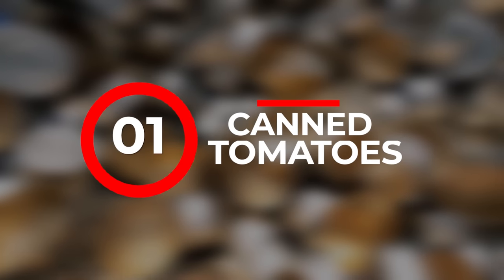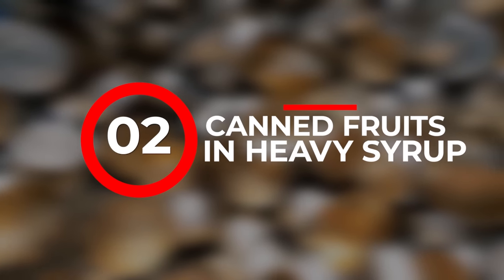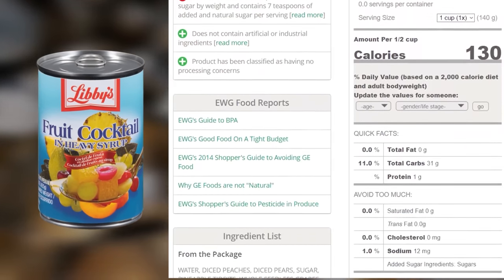Number one: canned tomatoes. Although nutritious, the high acidity in tomatoes can corrode the can over time, potentially leading to leaks or spoilage. Number two: canned fruits in heavy syrup. These are high in sugar and have fewer nutrients than canned vegetables or fruits in juice. Excessive sugar isn't beneficial for maintaining balanced nutrition in a long-term survival scenario.